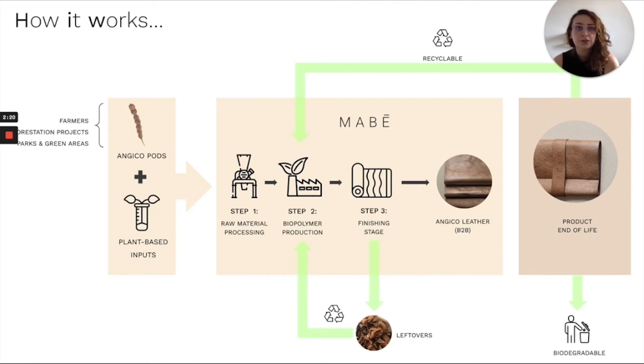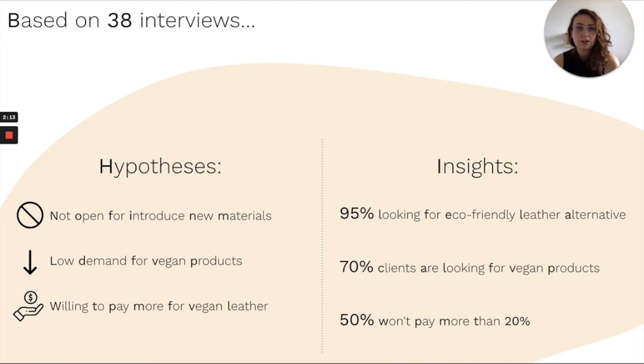In the future, we want to develop micro-production hubs across the country. By talking to 38 accessory brands, we found out that the vast majority are looking for alternative materials that have good quality and good price. 70% said that the demand for vegan products has increased significantly in the last three years.